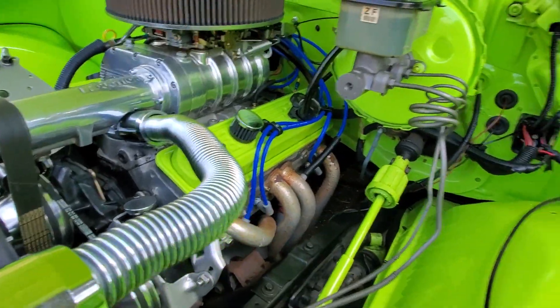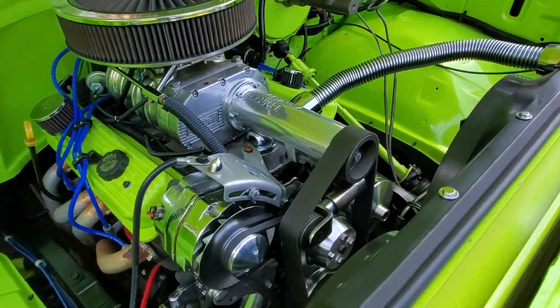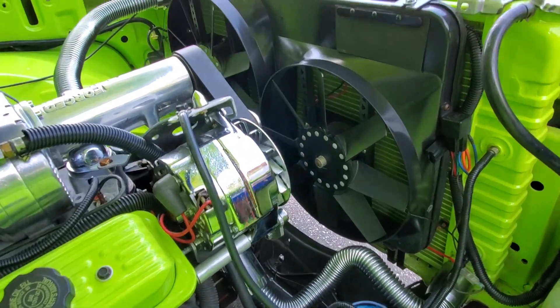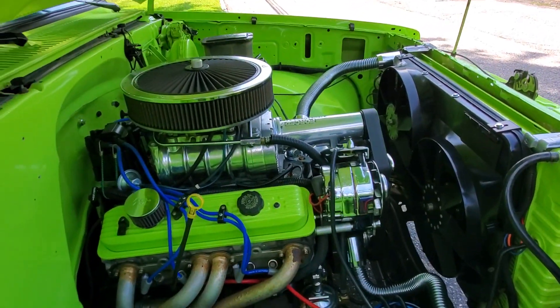Even with those big tires on it, it gets up and goes. Good. Dual fans keep it nice and cool. Can you fire it up? Sure, let's hear it.